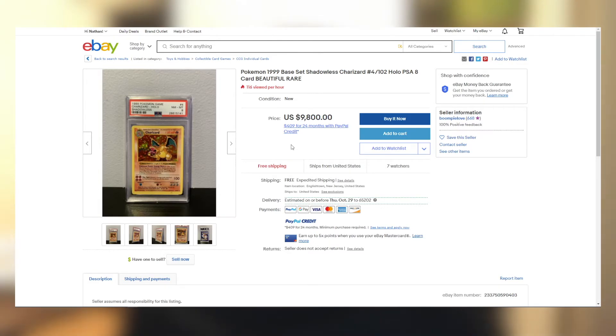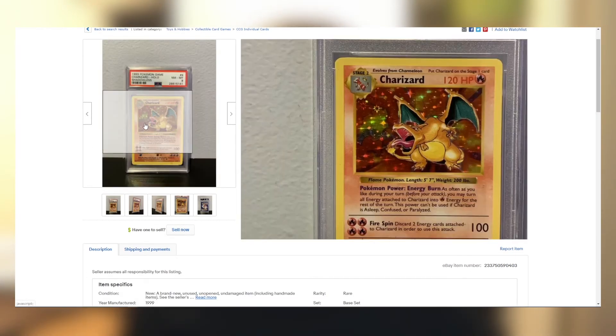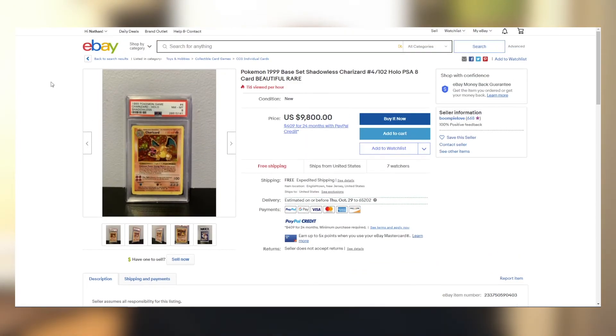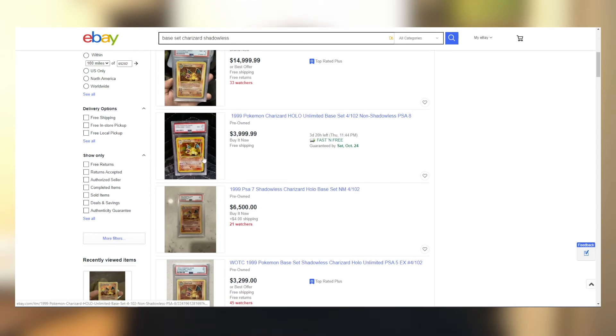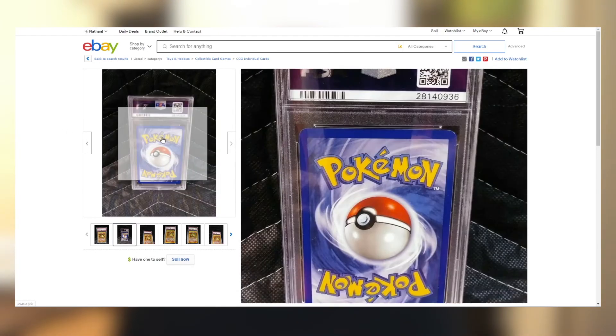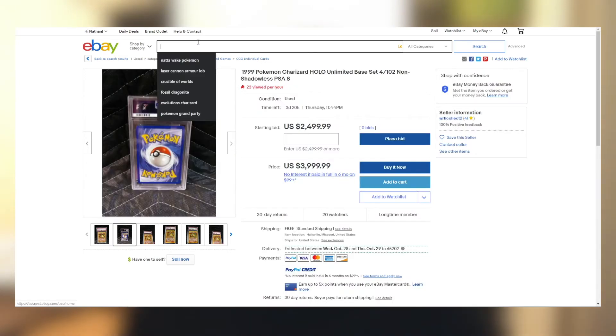Let's say you want this card — it is pretty pricey, but these cards are going nuts. You can see seven people are watching it. You can add things to your watch list to keep a close eye on them. If you want it now, you can buy it now and you'll be taken through the steps to sign into PayPal and pay for it. Make sure your address is correct and then it's basically like shopping on Amazon after that. The biggest thing is finding the card you know you want for sure — the only way to know for sure is to put time into research and know all the options.